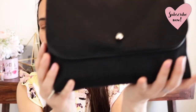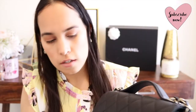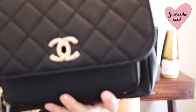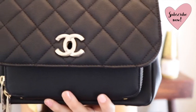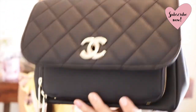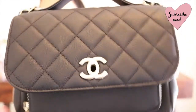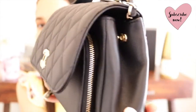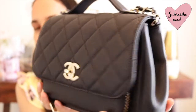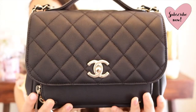Here it is. I keep it the same way I got it. It comes in a soft velvety cloth to protect the bag. This is the Chanel caviar quilted medium Business Affinity flap black bag with a top handle and champagne gold hardware. This is the Business Affinity bag from Chanel — I love it so much.